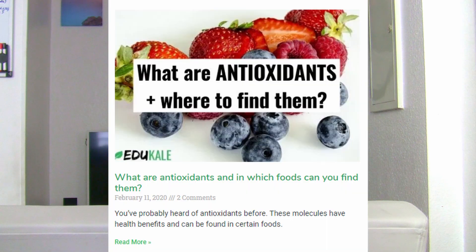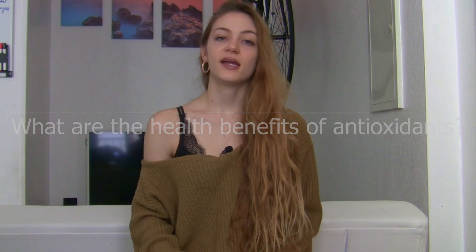If you're interested in my sources, don't forget to check out my blog post on the subject in the description box. So what are the health benefits of antioxidants? Antioxidants are essential to your survival. They are capable of neutralizing these free radicals and help prevent cell damage. They either stabilize the free radical by providing it with its missing electron or they just break it down altogether. This stops the chain reaction of free radical formation and helps prevent cell damage.